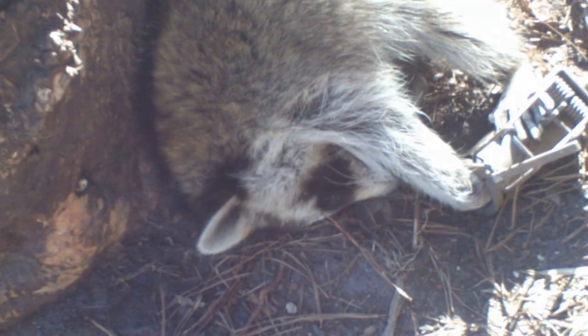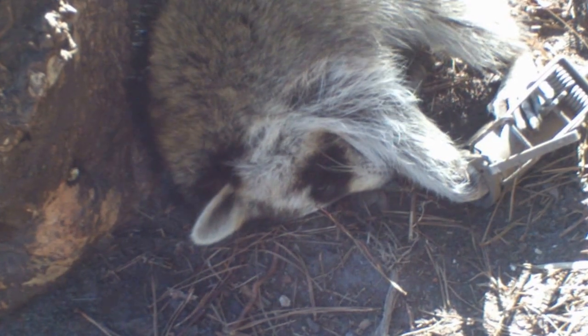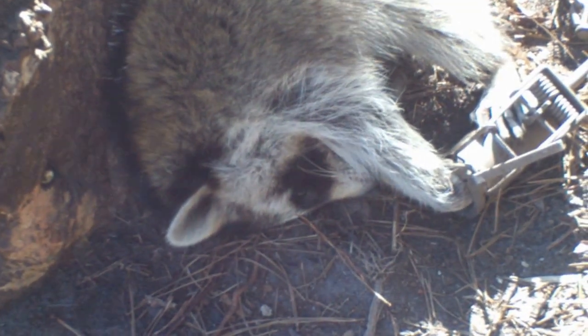I want to get rid of them because of turkey season — help the turkeys out. I wish I could catch some possums also. Anyway, I'm going to take care of this one, skin him out today, and put him in the freezer.